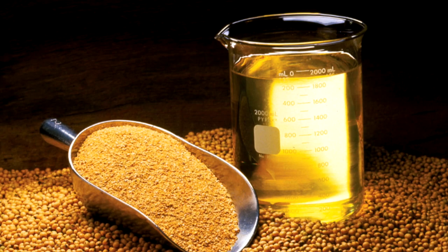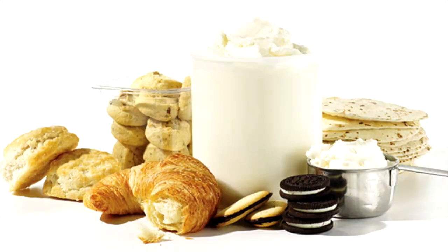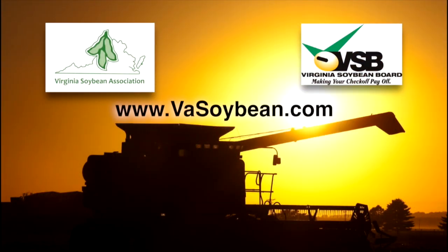The remarkable soybean. From its oil we get products like ink, candles and paint. From its meal we get a high protein fiber used in foods and animal feeds. Natural soy is replacing chemicals in products you use every day. You can learn more about soybeans at VaSoybean.com.